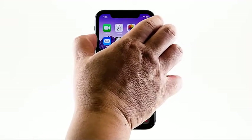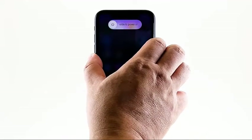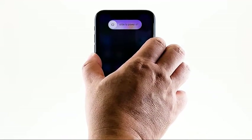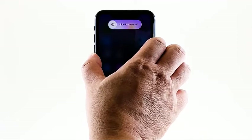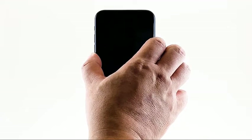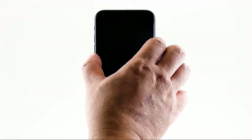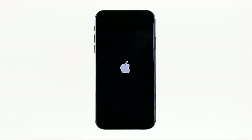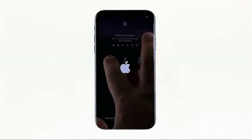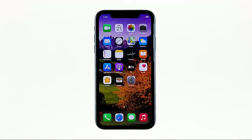Quickly press and release the volume up button and then do the same to the volume down button. Immediately after that, press and hold the power key for 10 seconds. This will trigger the phone to power off and turn back on. When the logo shows, release the power key and wait until your iPhone has finished rebooting. After the reboot, try to see if your iPhone is still not getting signal.